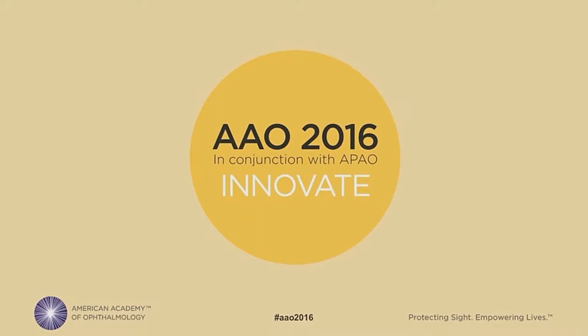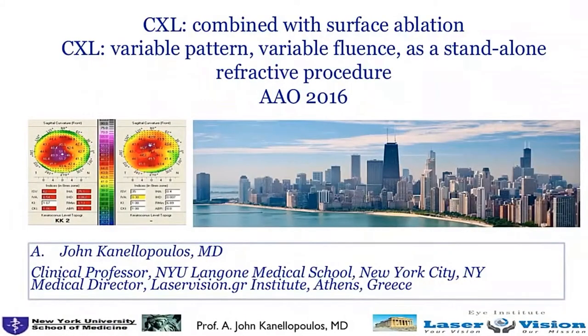Our next speaker will be John Cantalopoulos, who gets to come up in a timely fashion right after that and tell us about advances in corneal crosslinking combined with surface ablation.